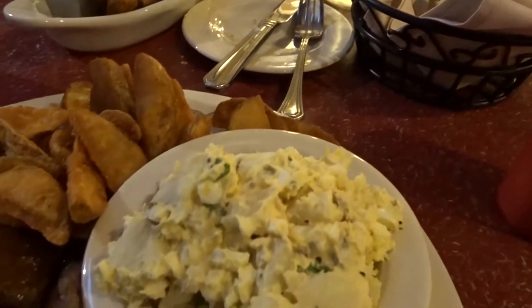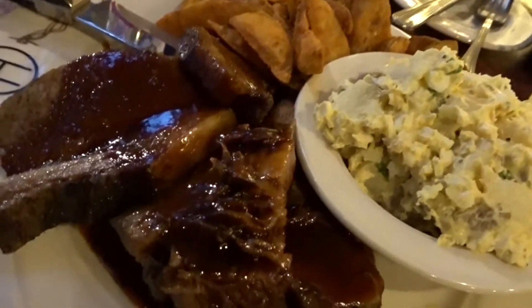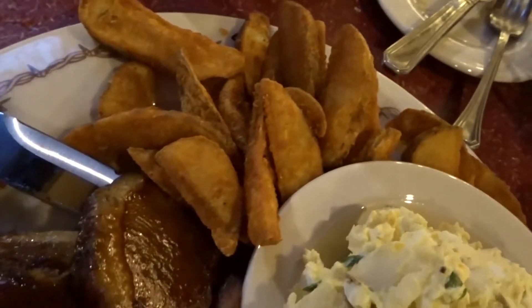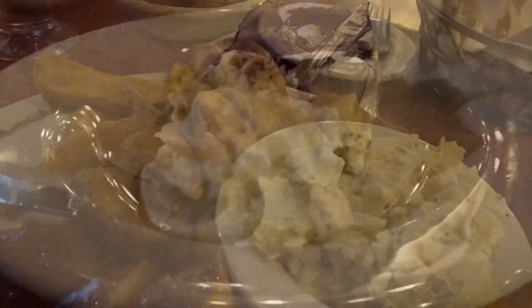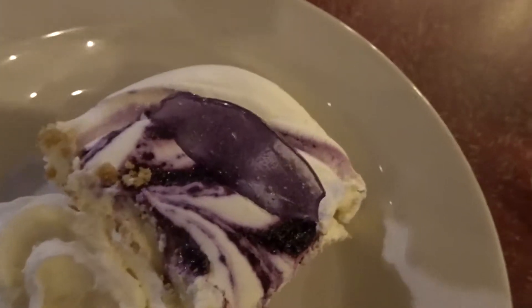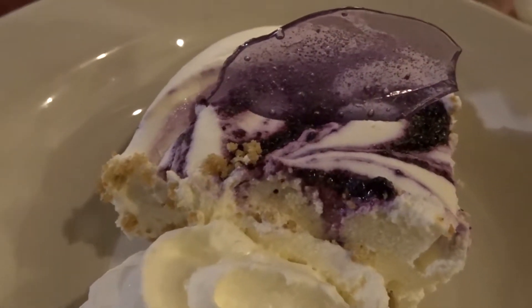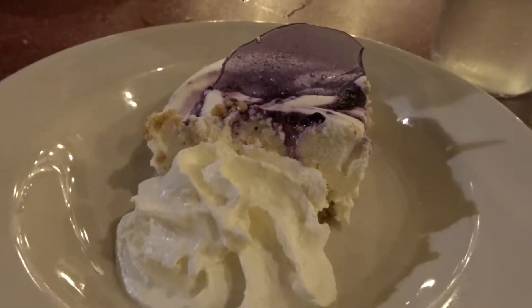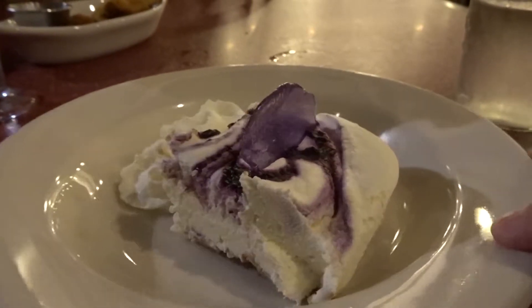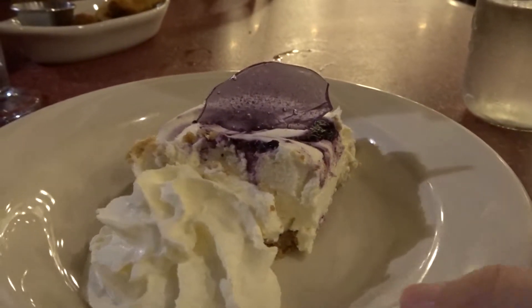While it had the jalapeno flavor in it, it was not spicy. This is a huckleberry white chocolate cheesecake — it is almost too pretty to eat.